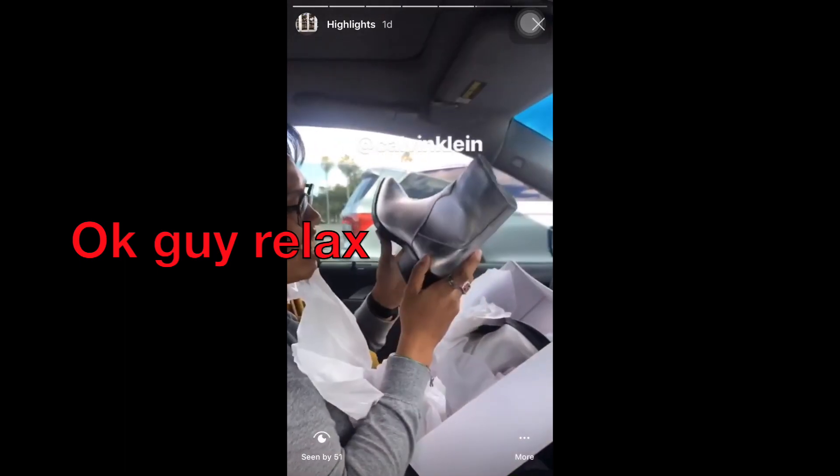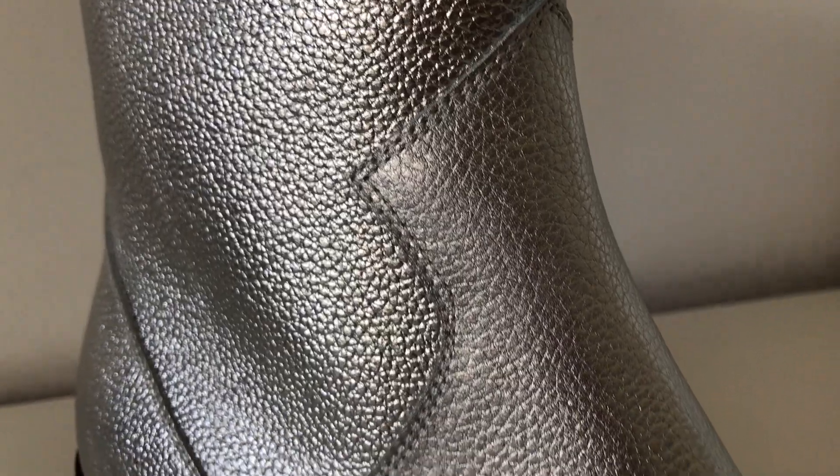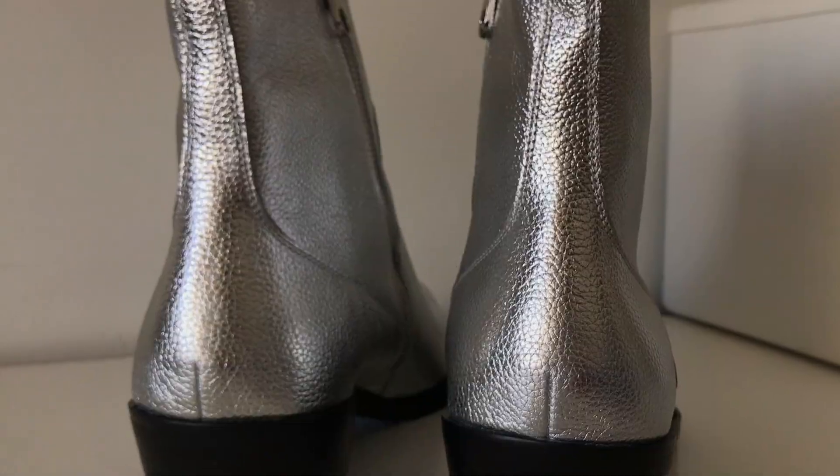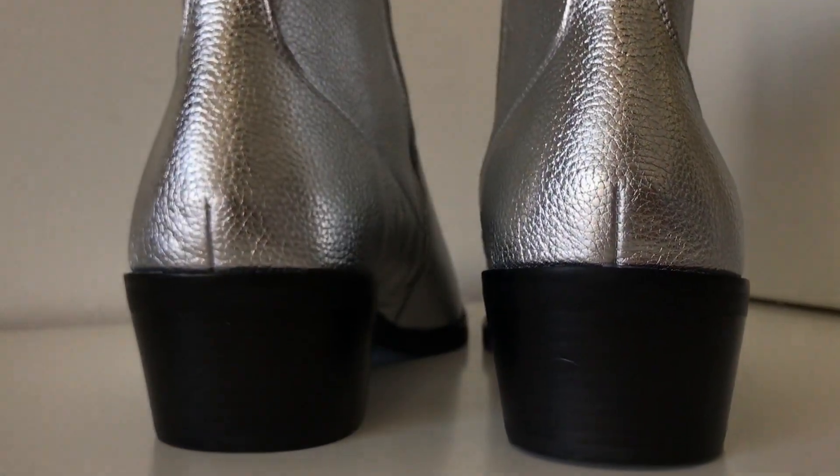The upper is completely silver leather. There is the Western yoke detailing, there's also a panel at the back for the heel, and there's also a dart at the heel that kind of tapers to look down.